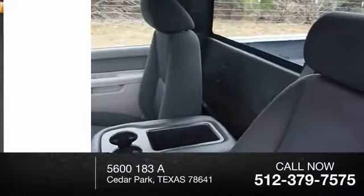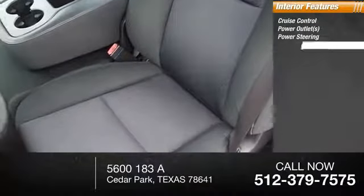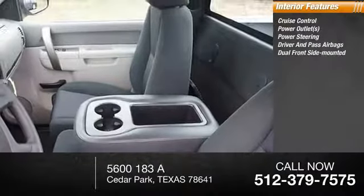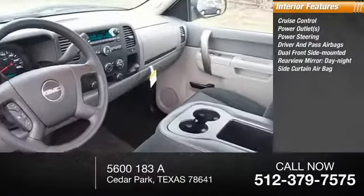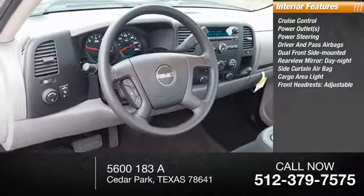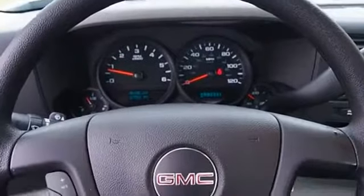Braking assist, front independent suspension. Inside you'll find cruise control, power outlets, power steering, both driver's side and passenger side airbag, dual front side mounted airbags, rearview mirror day/night, side curtain airbag, cargo area light, front headrest adjustable, 40/20/40 split bench front seat. Come take a test drive today.